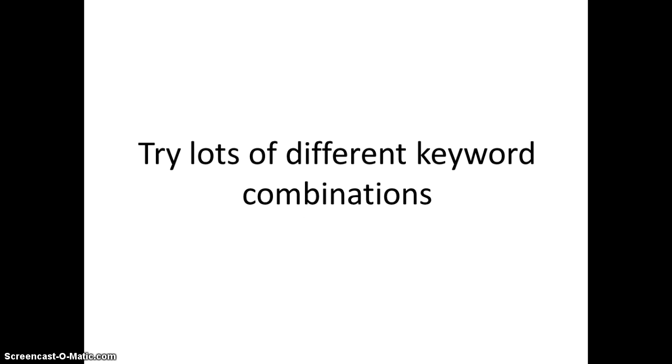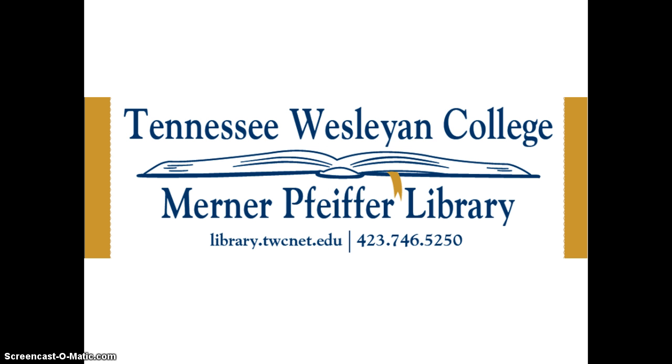Lastly, remember to make different combinations of keywords as you search so you can take advantage of all the great resources the library has to offer. If you need any more help, check out the library's research help page on the website, come by the library, or call us at 423-746-5250.